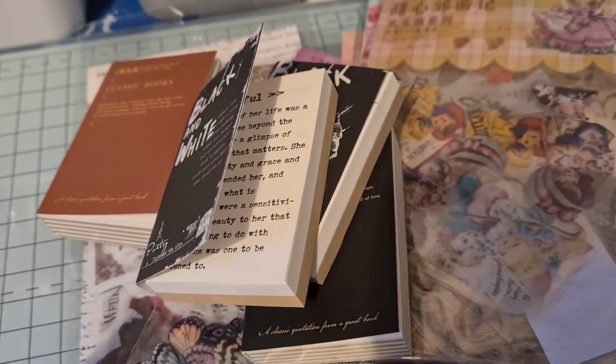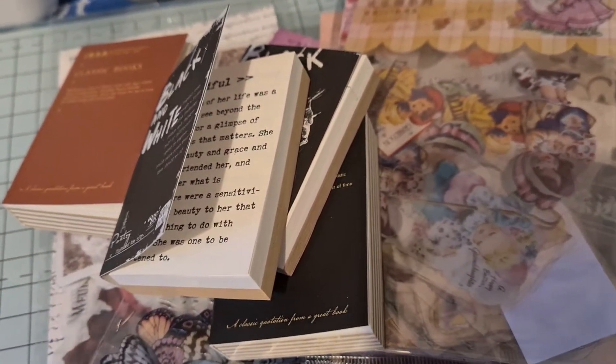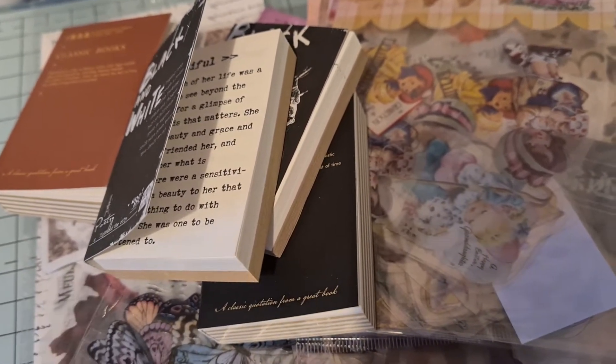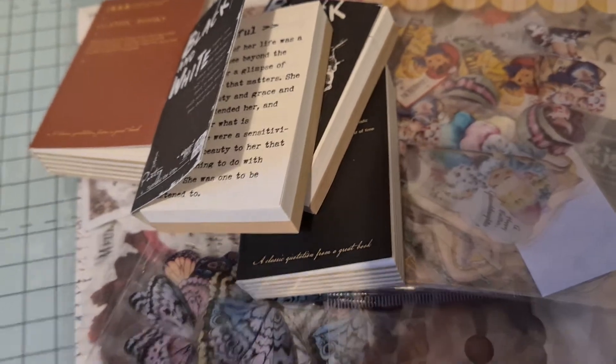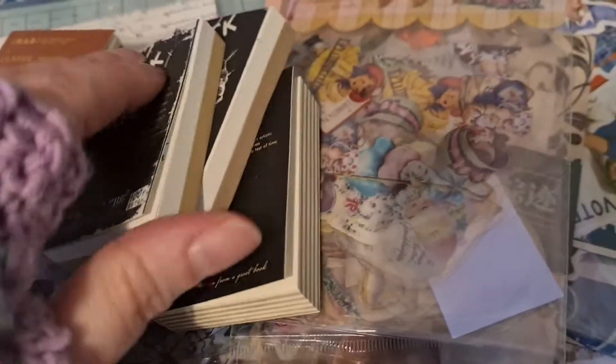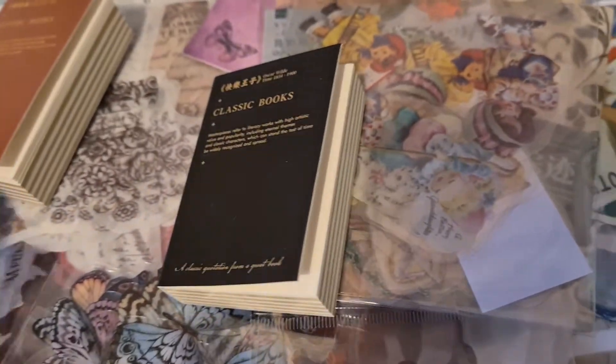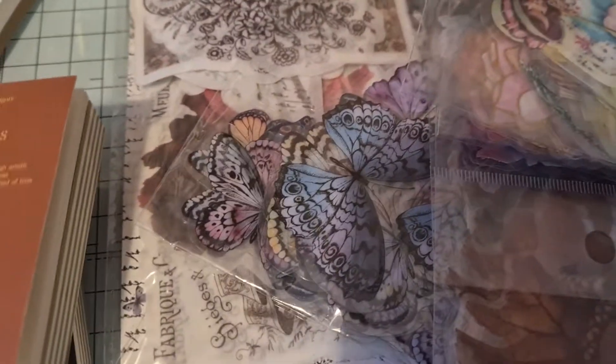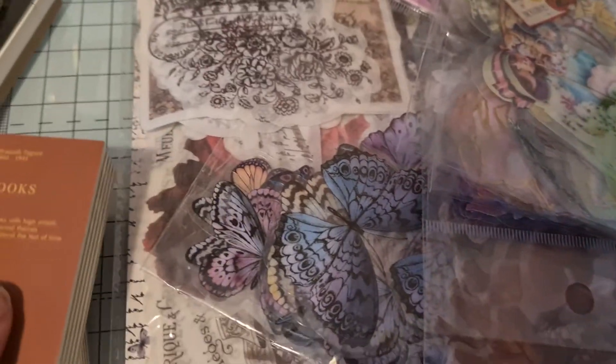Hi, it's Angie. I'm just coming on today to show you a small order that I got in today from Mr Paper Lover, which is one of my favorite sellers on AliExpress. I've had quite a few things from him and I've still got some more things to come in. He keeps adding new things because I keep finding things that I like that I haven't got.